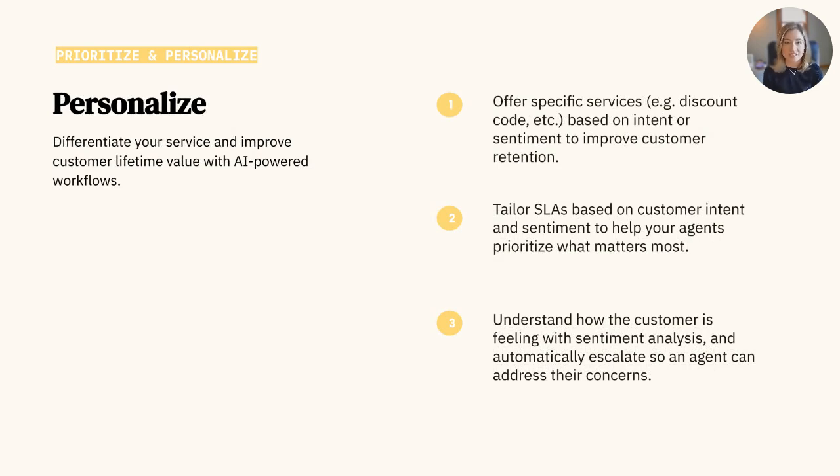Many industries are looking to deepen their relationships with their customers through personalization as a means to differentiate their service and ensure brand loyalty. In fact, it's what customers expect from the businesses they engage with, according to our 2023 CX Trends Report. And AI can definitely help with that. We want to help you differentiate your service and improve your customer lifetime value with the use of artificial intelligence. Intelligence and customer intent plays a really large role in personalizing your customer experience with AI. For example, you can tailor your SLAs based on customer intent and sentiment to help your agents prioritize what matters most.